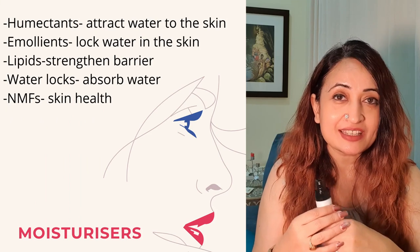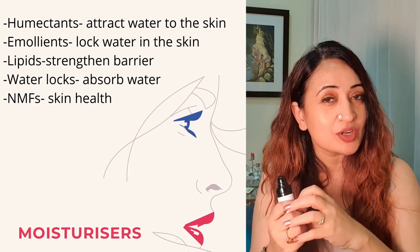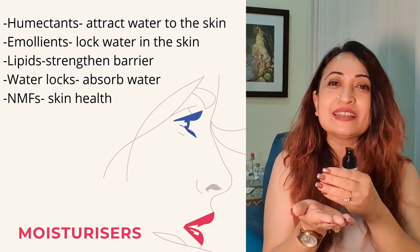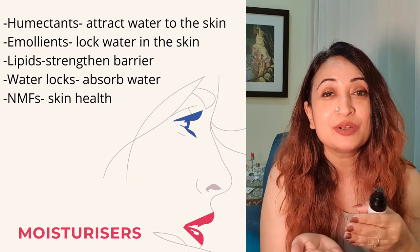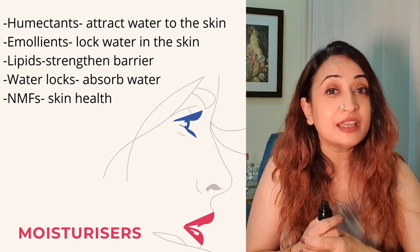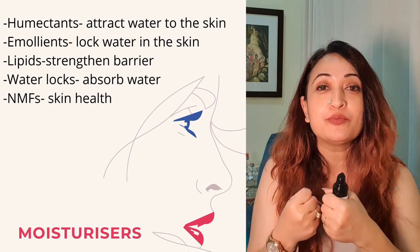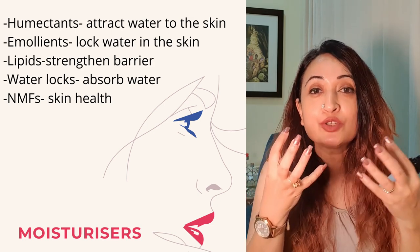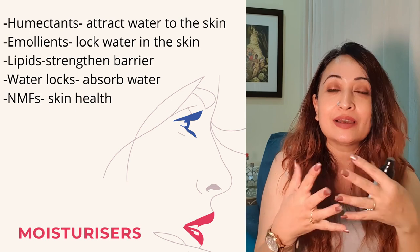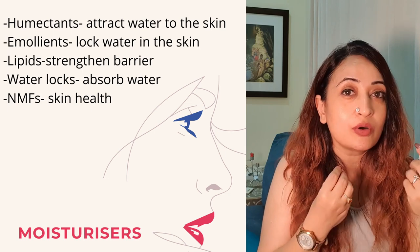The first one is humectants — they attract water to the skin, so you're looking at aloe and hyaluronic acid. Then there are emollients, which lock this water into the skin; these could be any form of fatty acids or rich oils that prevent TEWL, or transepidermal loss of water. The third ingredients are lipids, which strengthen your skin barrier. Then there are NMFs, or natural moisturizing factors, which make sure that skin is capable of being moisturized and able to extract goodness from all the applied ingredients or those available within the skin itself — basically, NMFs show how strong or healthy your skin barrier is.